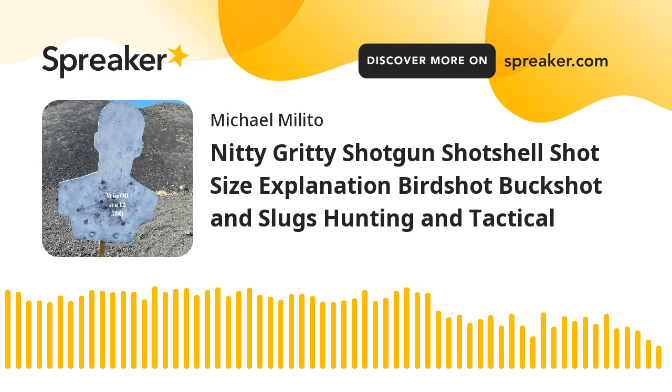The next one, not real common but a really good load, is number one buck if you can find it. Number one buck gives you quite a bit more pellets than double-ought, but not as many as number four. It's a good in-between if you can't make up your mind, and it's a good load if your shotgun likes it.